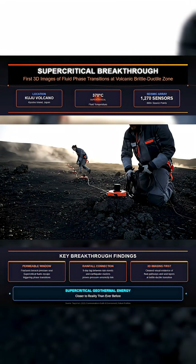The data exposed a broad reflective layer acting like a sealed cap, holding supercritical fluids at temperatures around 370 degrees Celsius. Along that layer, small fractures disrupt the seal, and through these narrow openings the trapped fluids escape upward.